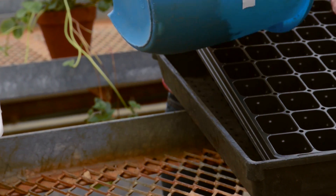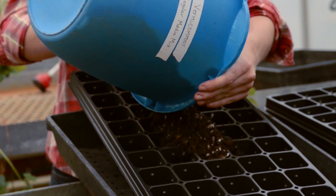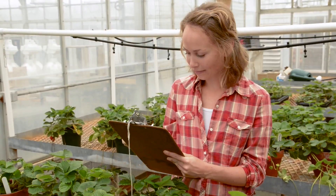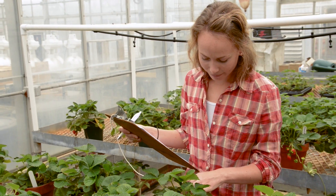AMF inoculum can be bought from many sources online. When choosing a source, be sure to choose a reputable company or organization and follow the directions provided for inoculation, as it is important to obtain live mycelium.